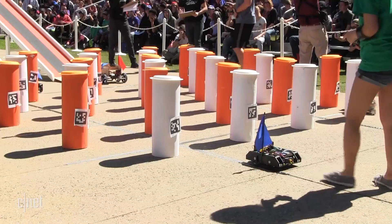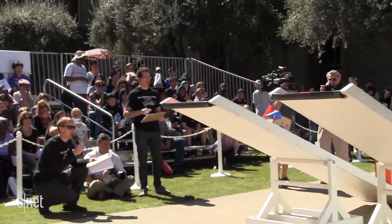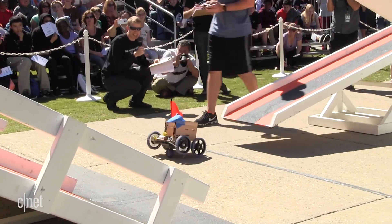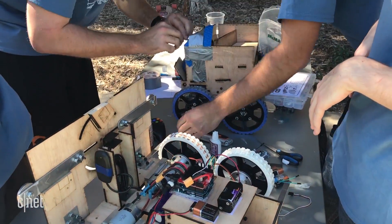Every year with this course we come up with a completely different set of tasks. It's a completely different game. The teams learn what the robots have to be able to do at the beginning of the year and then spend months prototyping and refining their final designs.